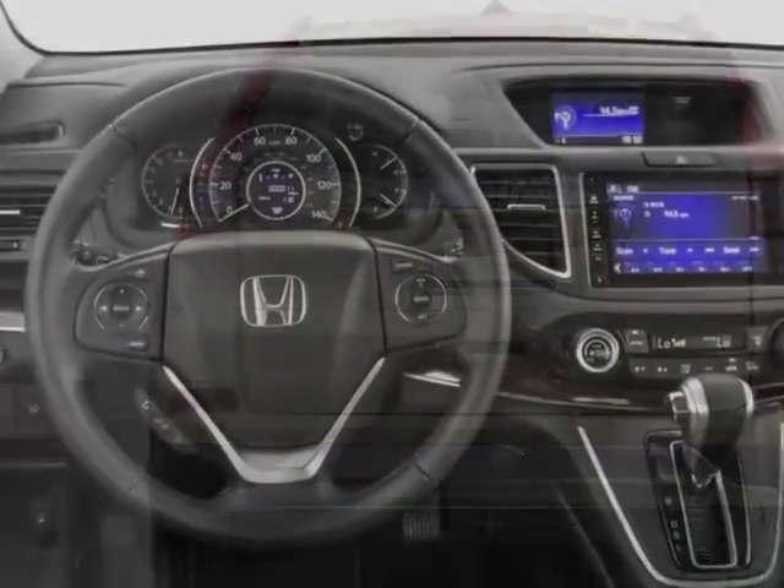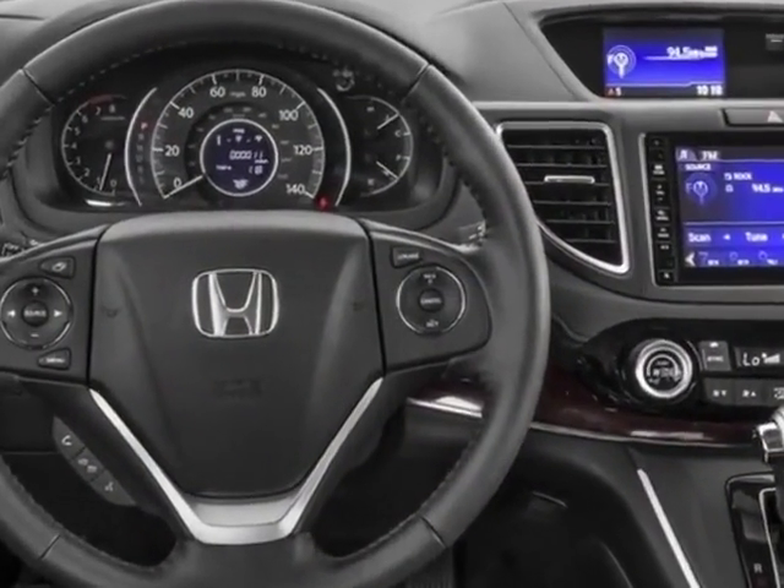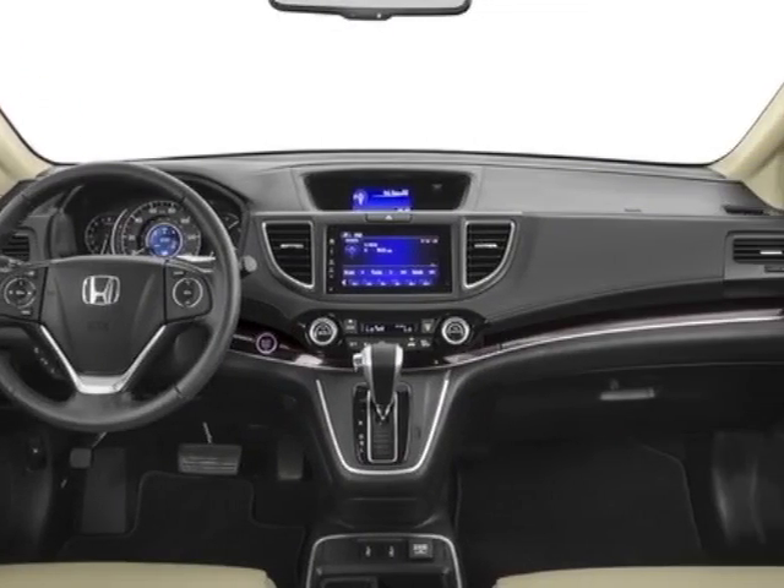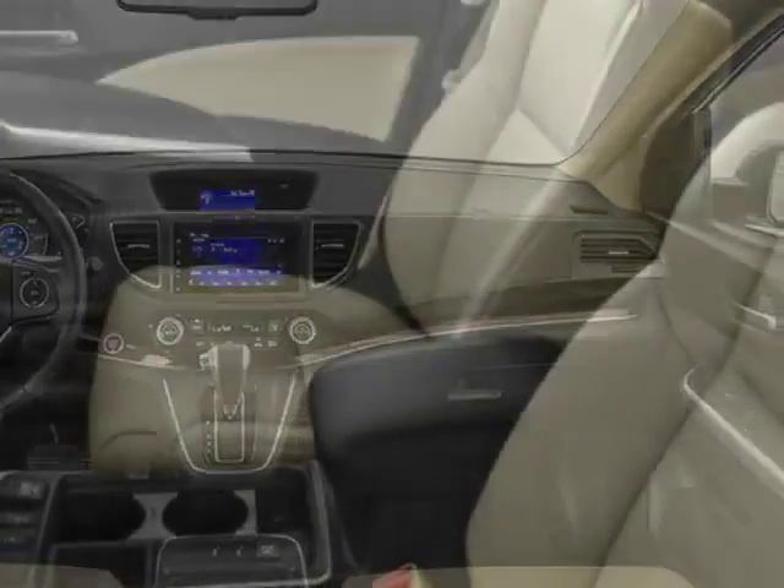It has a 5-speed CVT transmission. Additional options for this vehicle include power locks, auxiliary audio input, sunroof, and driver airbag.